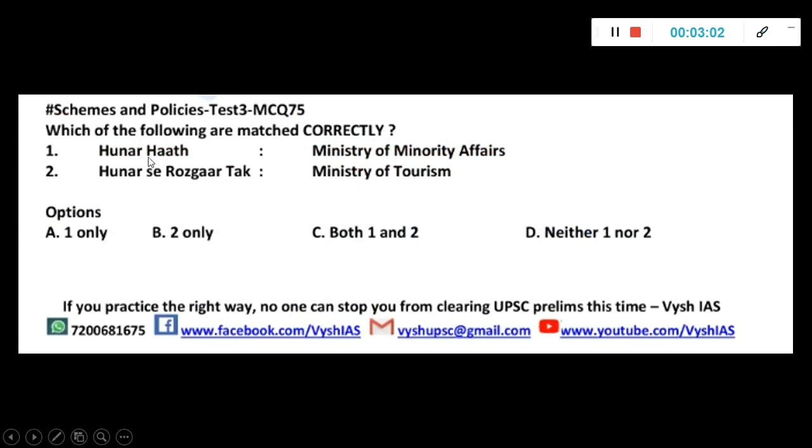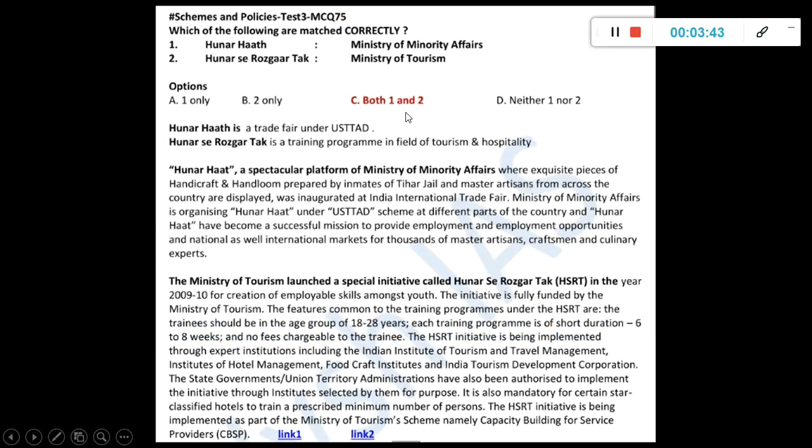Which of the following are matched correctly? Hunar Haat — Ministry of Minority Affairs, and Hunar — Rosgarth ak — Ministry of Tourism. UPSC has the habit of taking similar words and putting them in options to confuse you, because some people study keywords without care. Both one and two are matched correctly. Hunar Haat is a trade fair under the USTTAD scheme, which is very important and keeps coming in the news. Rosgarth ak is a training program in the field of tourism — that is also correct, and details are given.